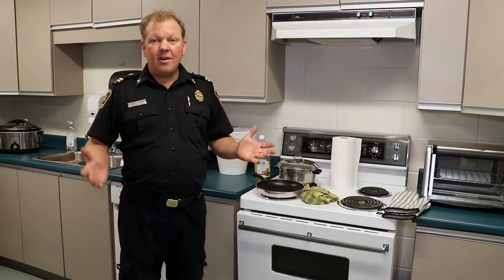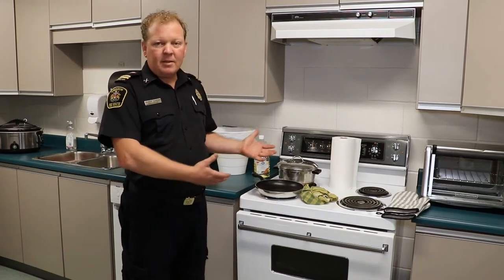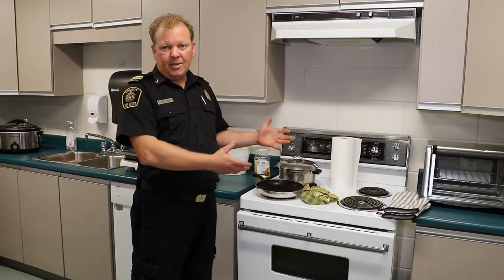Our number one item is unattended cooking. If we're cooking in the kitchen, it's very important that we stay in the kitchen and that we are watching what we're cooking, so that if something does occur you're able to deal with it quickly.